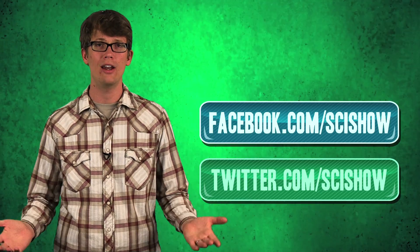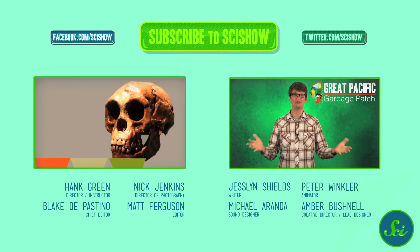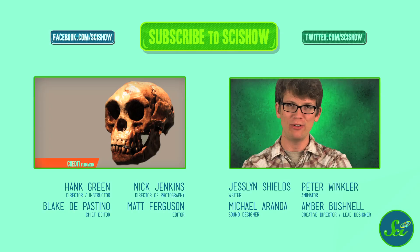The human connectome project should be finished in the next five years, and you can learn more about it at the links below. Meanwhile, keep an eye out for more brains in the news. Thanks for watching this episode of SciShow. If you have questions or ideas or suggestions for us, please leave them in the comments below or on Facebook or Twitter. And if you want to continue getting smarter with us, go to youtube.com/scishow and subscribe. See you next time.